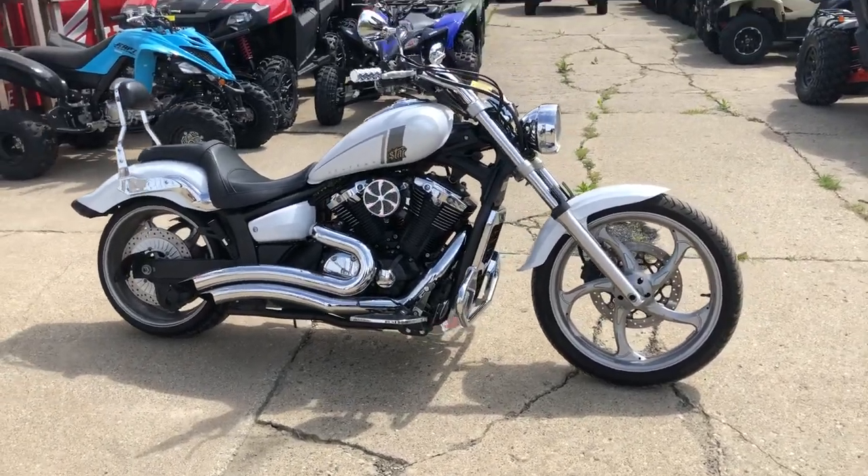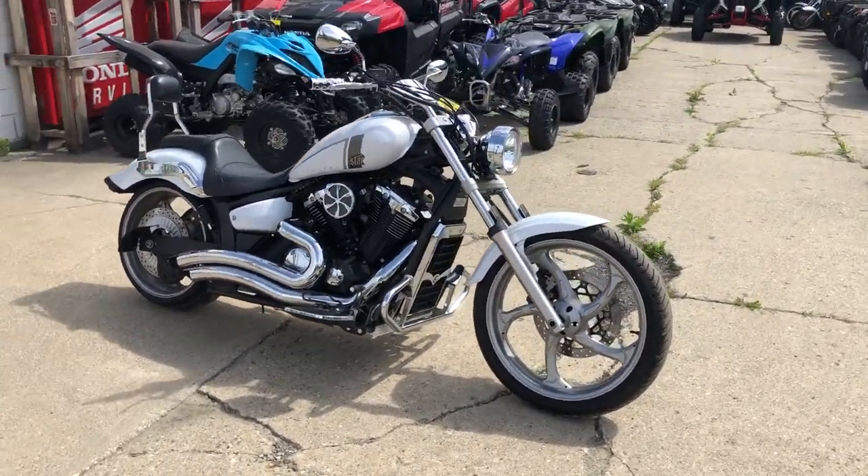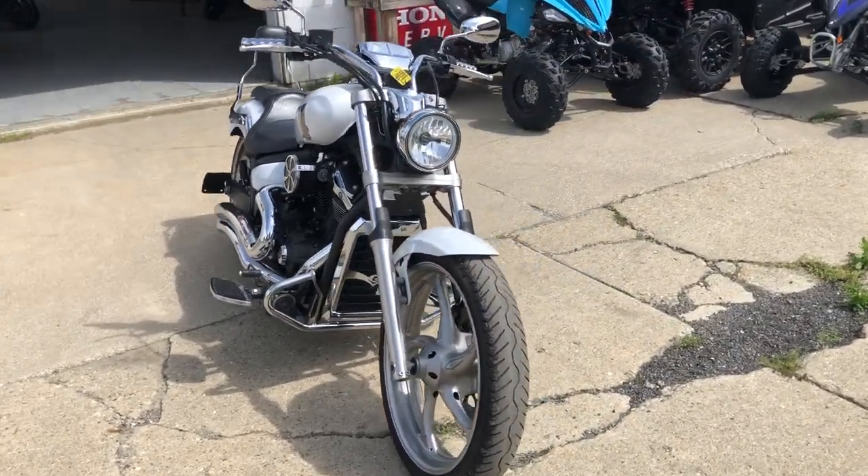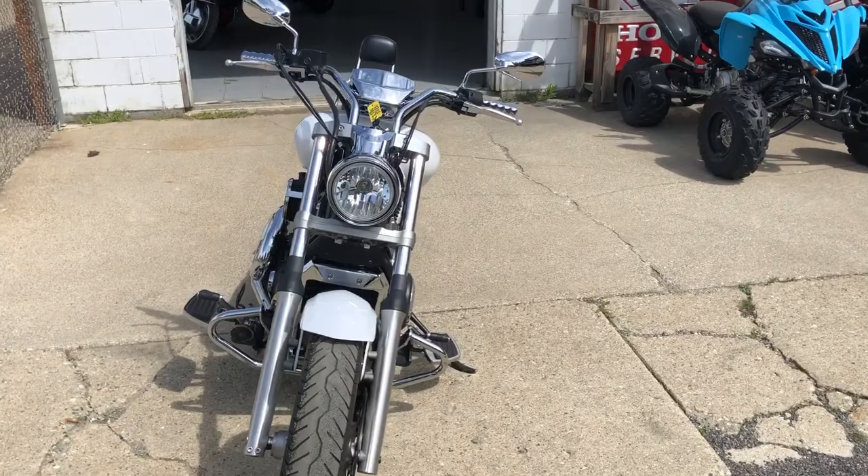Hey guys, approvalpowersports.com just got in a really hard-to-find bike here — a 2013 Yamaha Striker for sale. This one's only got 12,202 miles on it.